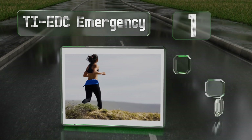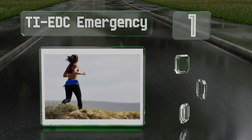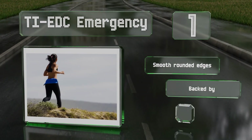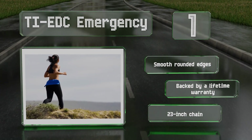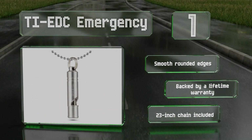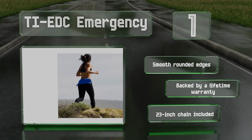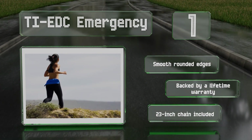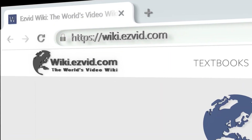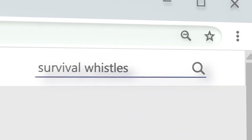Coming in at number one on our list, the Ti EDC Emergency is made of durable yet lightweight titanium that's non-toxic, hypoallergenic, and resistant to corrosion. It's connected to a split ring that can be attached to a keychain, a necklace, or a backpack. It features smooth rounded edges and is backed by a lifetime warranty. It comes with a 23-inch chain.